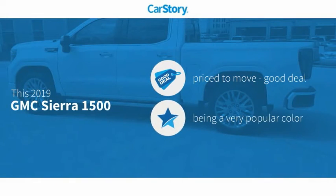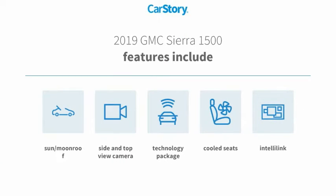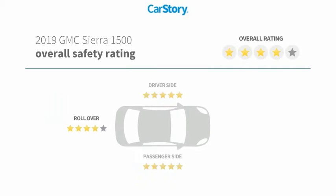Car Story Research indicates this vehicle as being priced below the average market price. Features also include technology package, cooled seats, and sun moonroof.